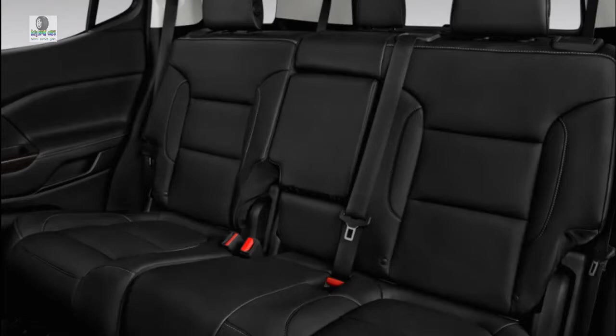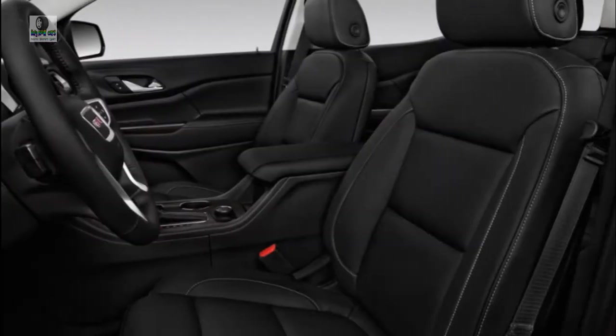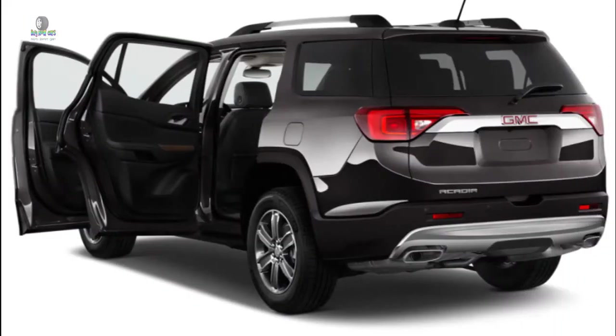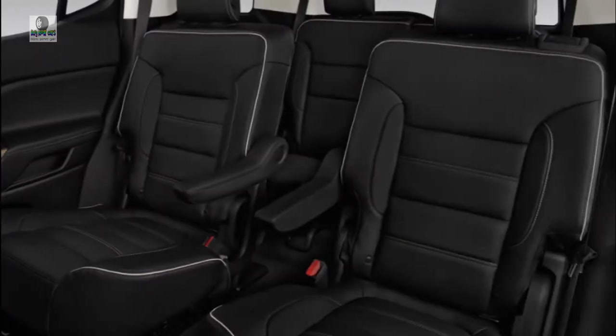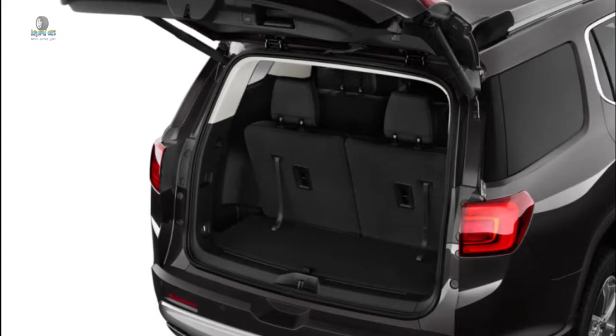Available on the SLT trim, the Black Edition includes 20-inch machined aluminum wheels with black accents, black grille, headlamp and tail lamp details, mirror caps, roof rails, and more. The Acadia All-Terrain also gets new 17-inch wheels, and the 2019 Acadia features four new exterior colors: dark sky metallic, pepperdust metallic, red quartz metallic, and smoky quartz metallic.